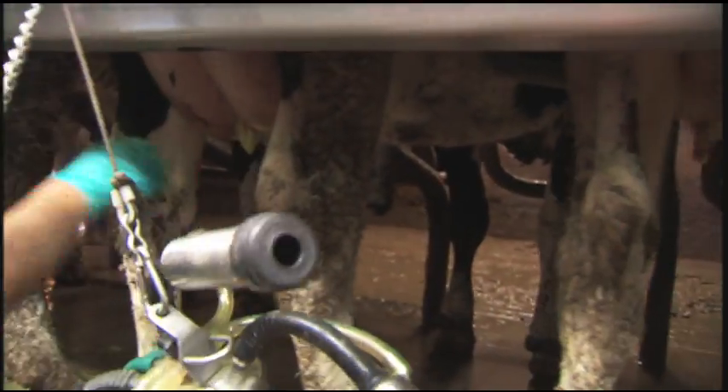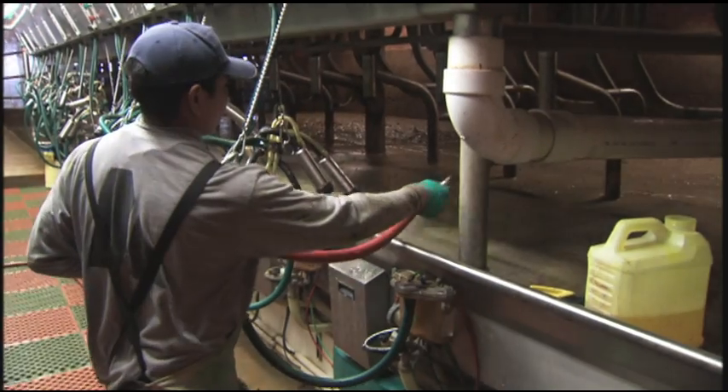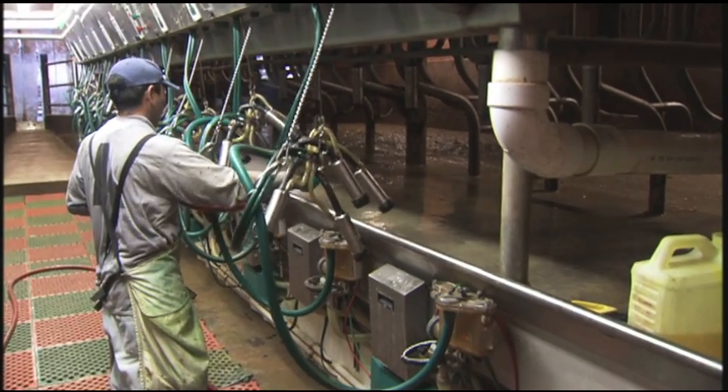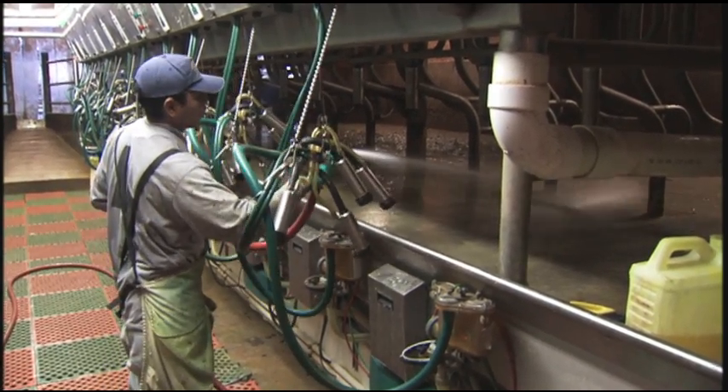We keep gloves here all the time, and I think that's another thing — bacteria can't live on plastic for more than a few minutes, but on skin it can live for hours. Anything you can do to keep that from passing on to another cow helps. We pre-dip with peroxide and post-dip with an iodine barrier dip — something that has a lot of emollients in it.